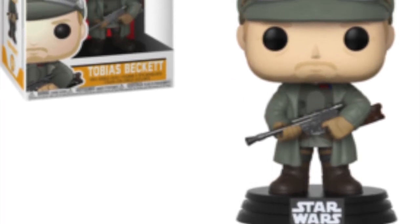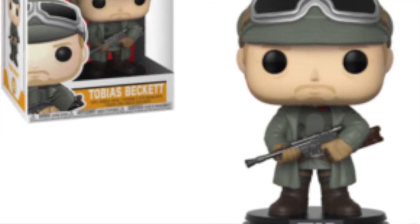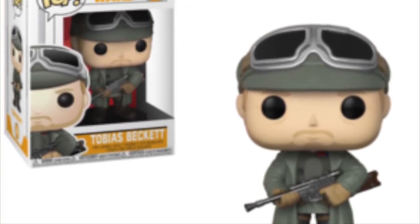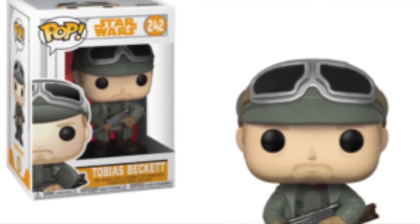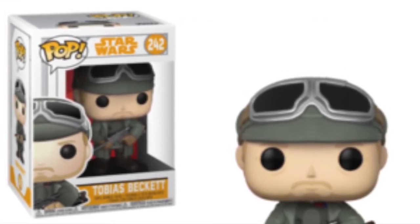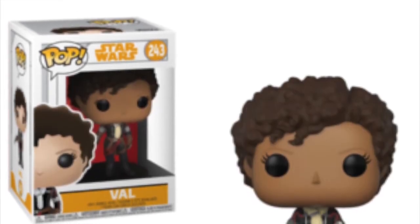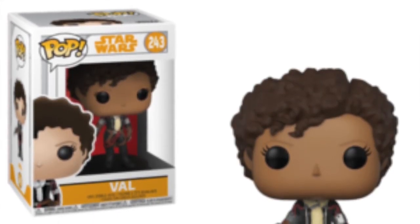Then we have Woody Harrelson's character as well in standard Star Wars regalia, and he does look really cool. That big gun he's holding with the goggles on his head — I just don't know enough about these characters yet, but I really like the look of it and I definitely think I would pick this up, being Woody Harrelson and all.